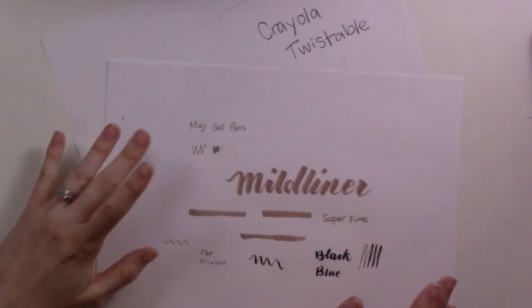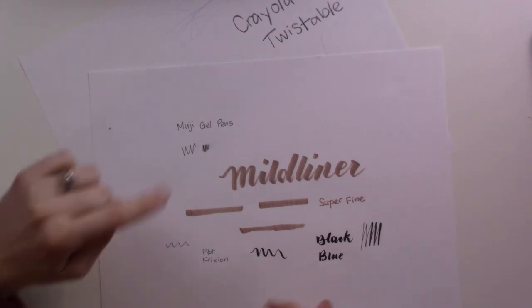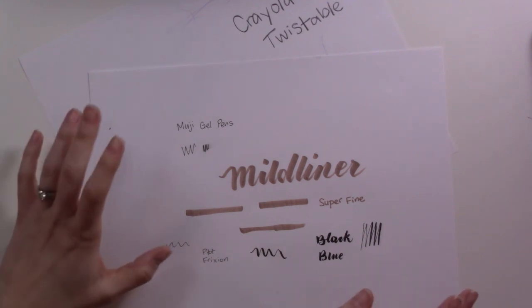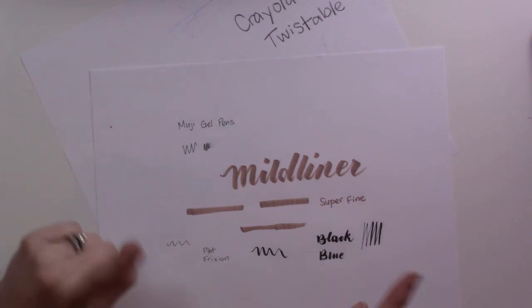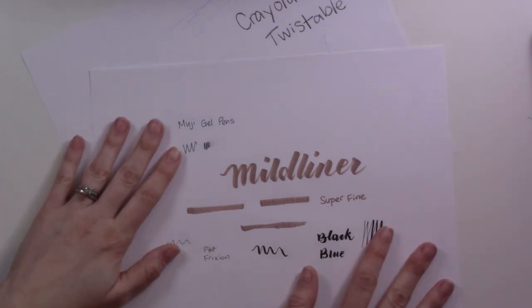So there you have it — my five favorite writing implements for the month of January. Don't forget to check out the companion blog post linked down below, where you can find links to all of these products on Amazon so you can order them or just check them out. I appreciate your support — thank you for subscribing and liking the video if you do. I'll see you in the next one on Thursday, bye!